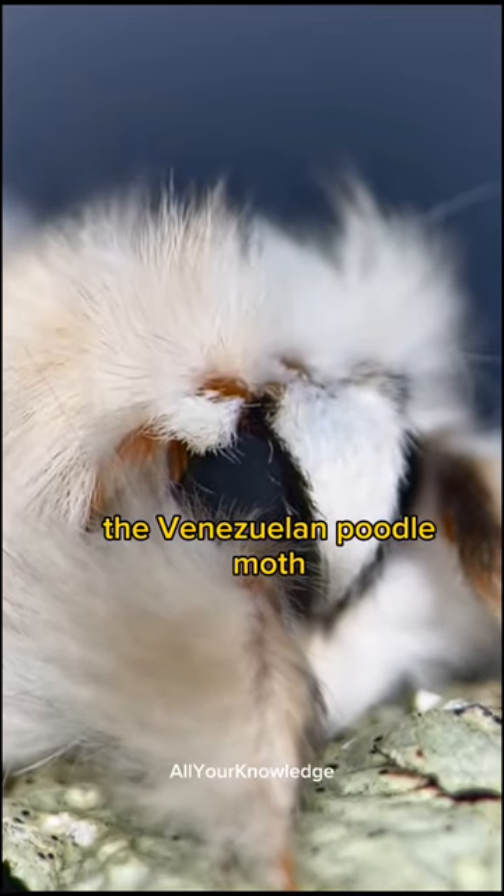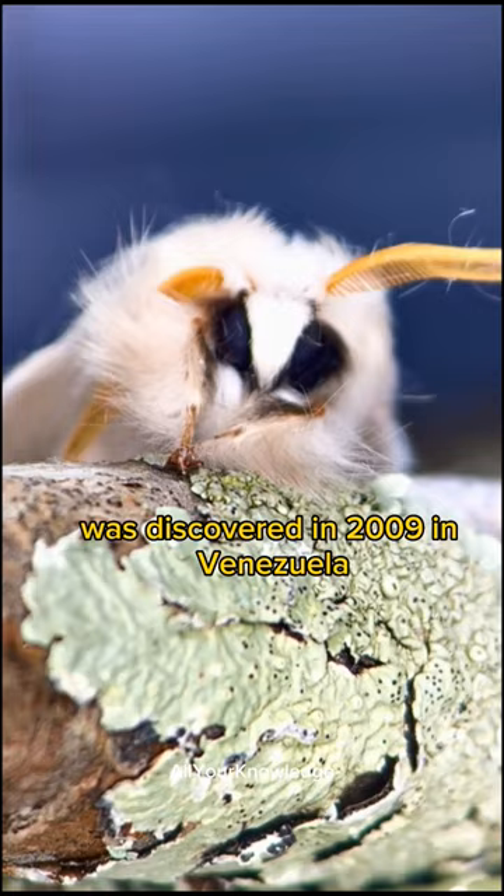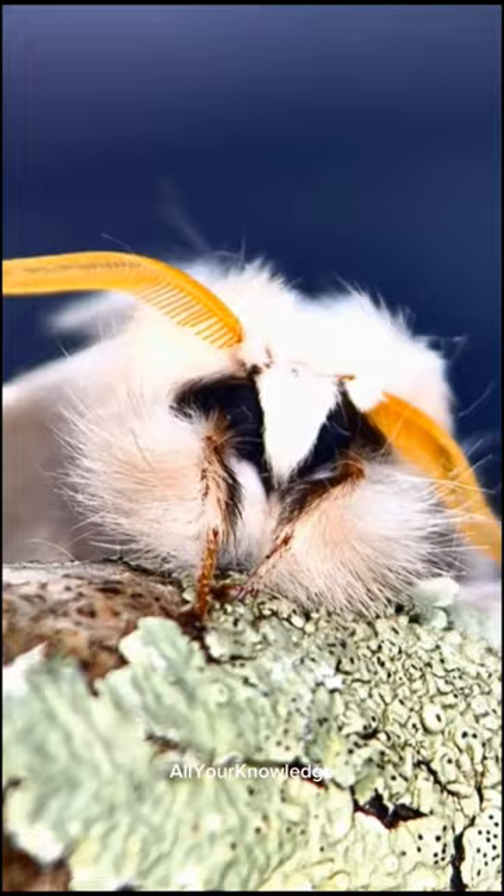The Venezuelan Poodle Moth was discovered in 2009 in Venezuela by a zoologist who took the only photo of this species. It has not been seen or studied since then.